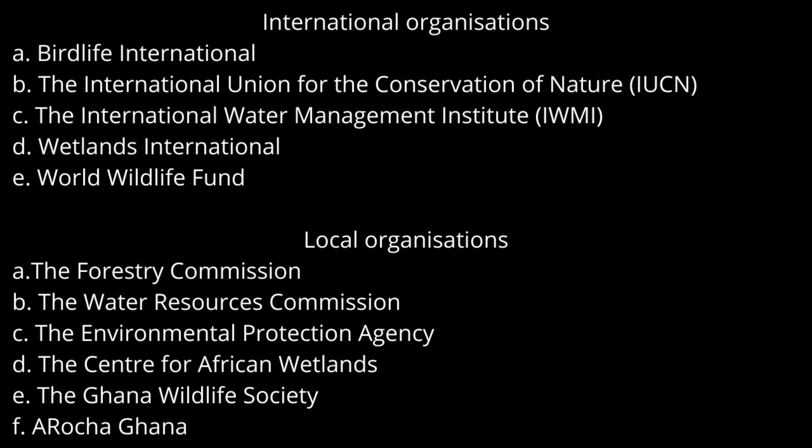There are international and local organizations that support the Ramsar Convention. International organizations include, but are not limited to: BirdLife International, the International Union for the Conservation of Nature, the International Water Management Institute, Wetlands International, and the World Wildlife Fund. Local organizations include the Forestry Commission Ghana, the Water Resources Commission Ghana, the Environmental Protection Agency, the Centre for African Wetlands, the Ghana Wildlife Society, AROSHA Ghana, and Friends of Ramsar Sites.